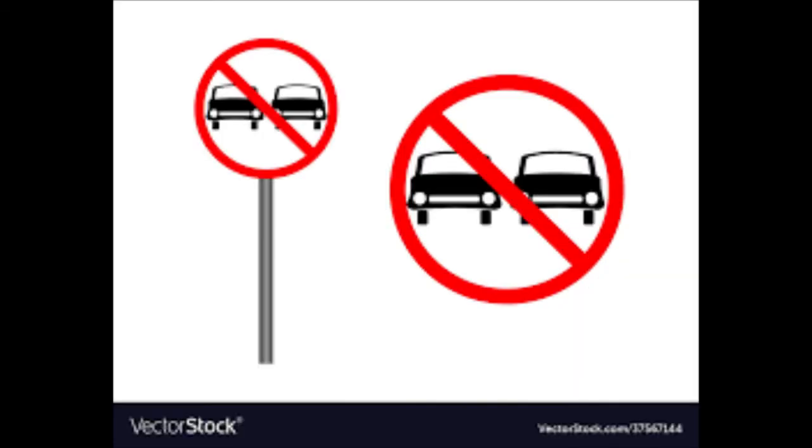The next sign is a little bit different. There is one black car in it with a diagonal line striking it. It means no entry for all vehicles — be it a bike, a car, an SUV, a truck, a trailer, or anything. These kinds of vehicles are not allowed there.